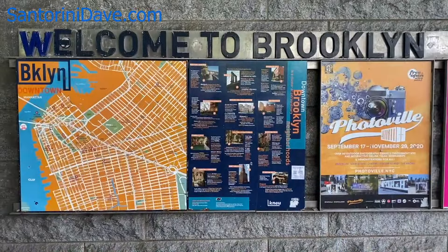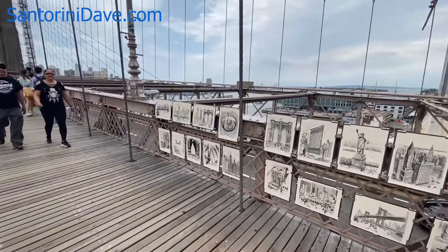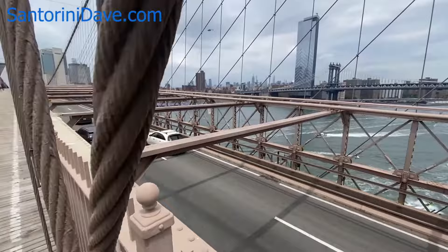There are food and souvenir vendors at each end of the bridge and plenty of commerce in the immediate adjacent neighborhoods. The elevated pedestrian and bike pathway across the span runs down the center, separate from the motor vehicle traffic below, making it very safe.